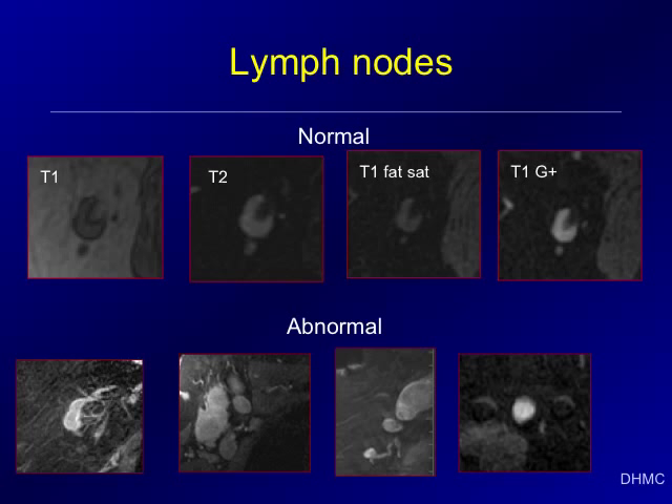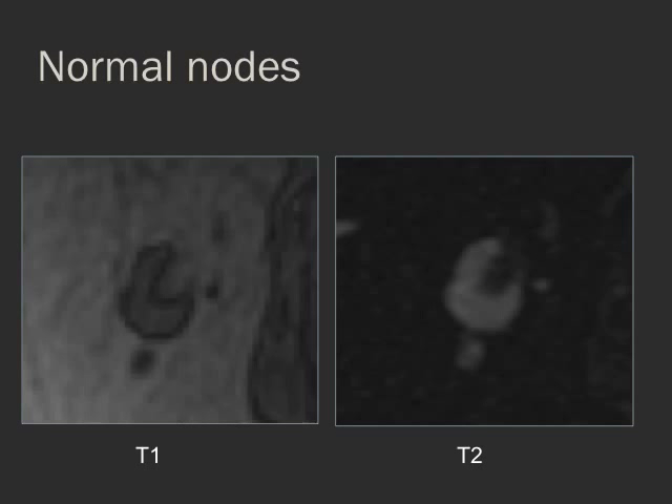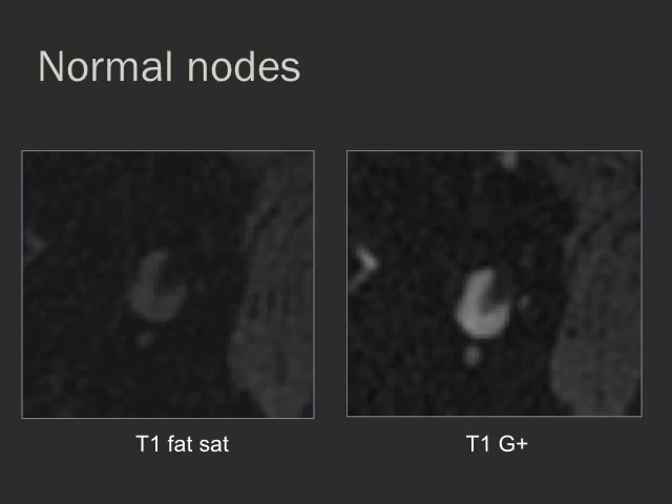This slide had a total of eight images of normal and abnormal lymph nodes in multiple different sequences. This could easily be split up — talk about the different sequences of normal nodes first, two per slide, and then move on to talk about the abnormal nodes.